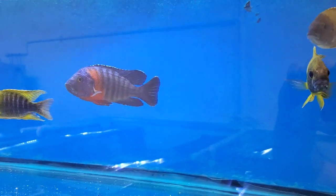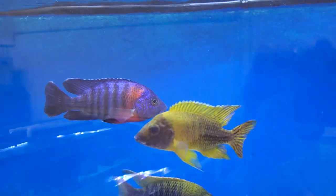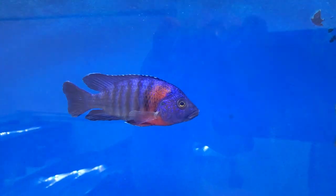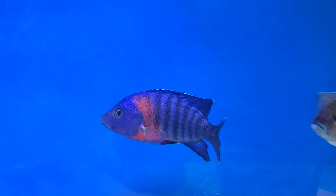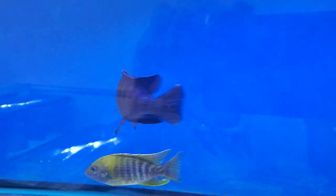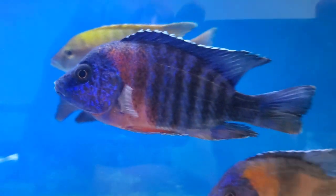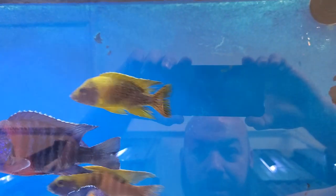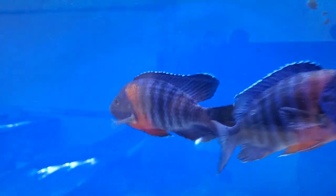Red Shoulder peacocks - and this dude right here is the biggest peacock I've ever had or seen in person. I think he might be eight inch - he's crazy. These guys look like big bream-bodied fish in the tank. It's crazy.